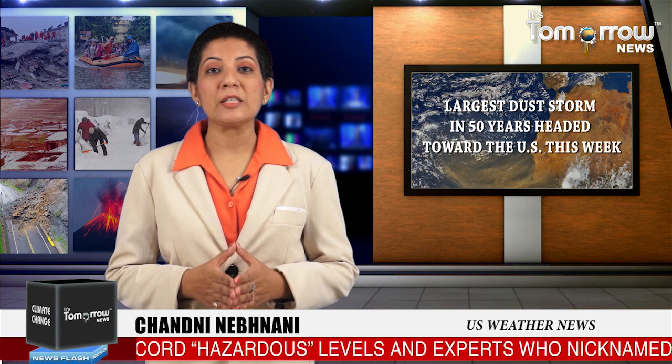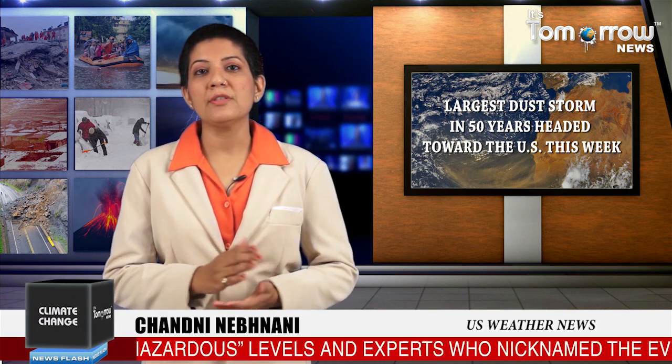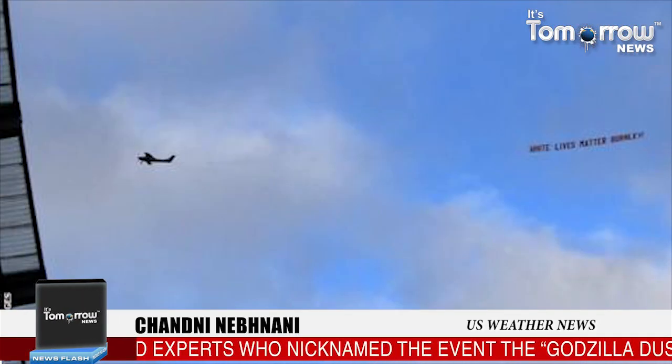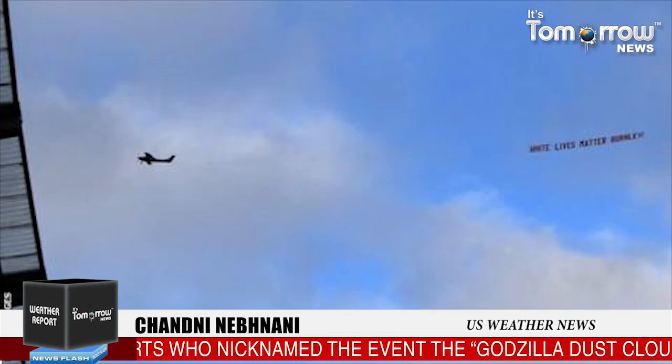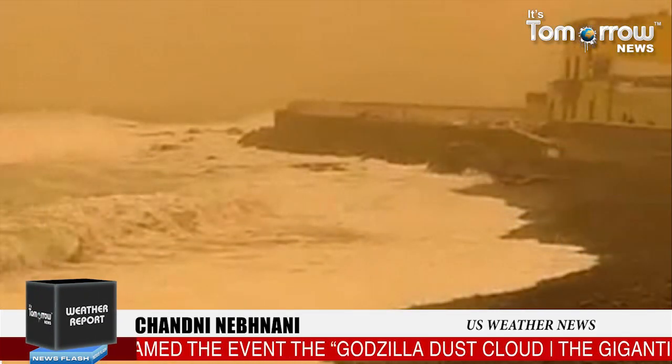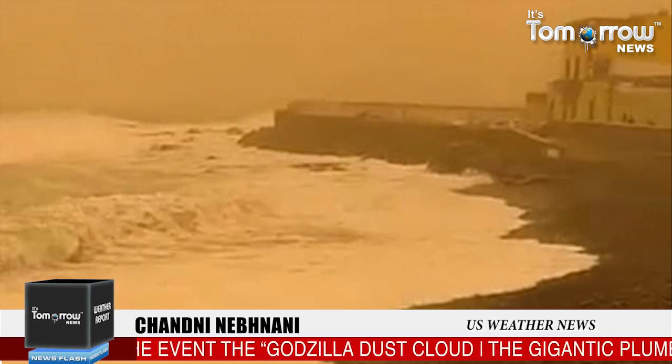While the majority of the dust will remain suspended under perfect conditions, some of it can reach the surface causing decreased air quality. On occasion, raindrops also contain the dust particles that can be seen when raindrops evaporate on things such as your car. This all depends on the concentration of dust in an area.